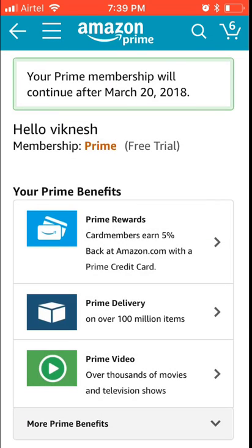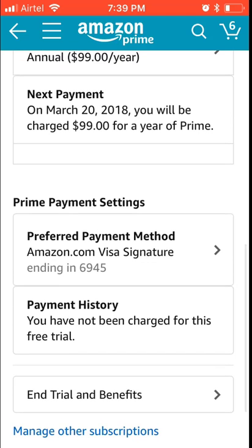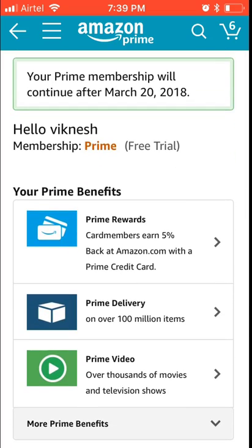Automatically it gets renewed — that's why a lot of people are getting charged. See, 'your Prime membership will continue after March 20, 2018.' If you scroll down, the next payment shows March 20, 2018 — you will be charged $99 for a year of Prime. I don't want this, so I'm just showing this as an example.